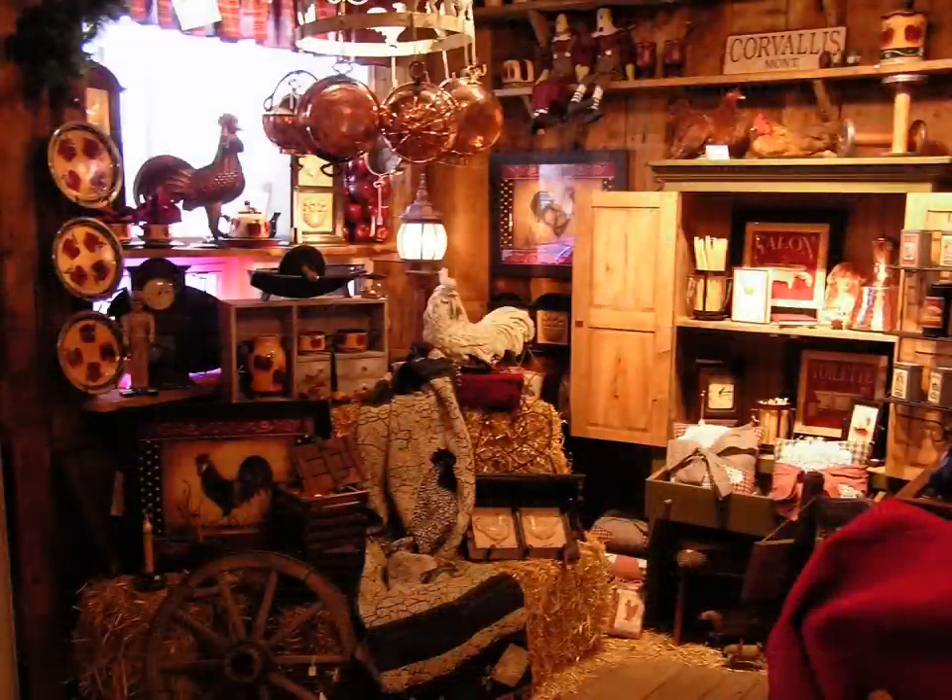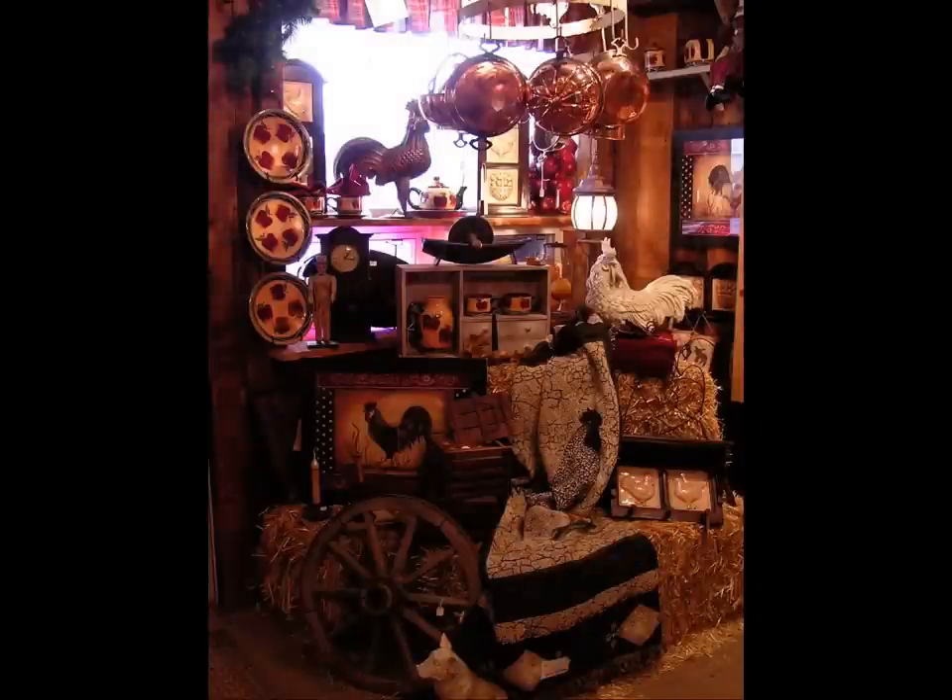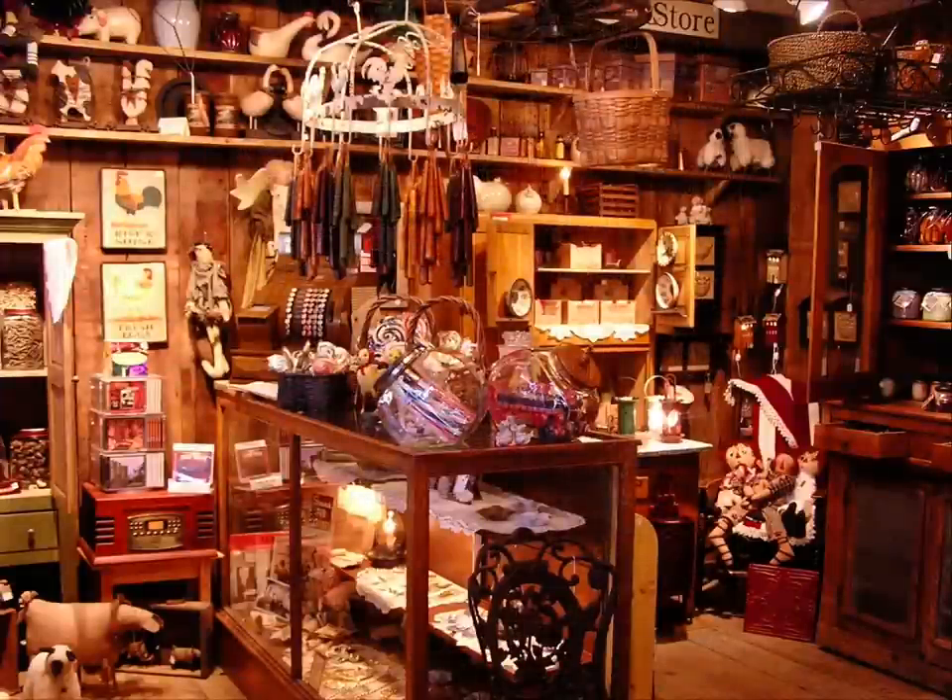Now we're going into just my favorite times in the store and my favorite pictures. This was a time when — actually from the start we brought in bales of straw — but the chickens and the chicken decor and the straw, people tried to buy my little lamp back there but I kept telling them that's for sale at Home Depot. It created an ambiance that really surprised myself and others. Sold a lot of copper.